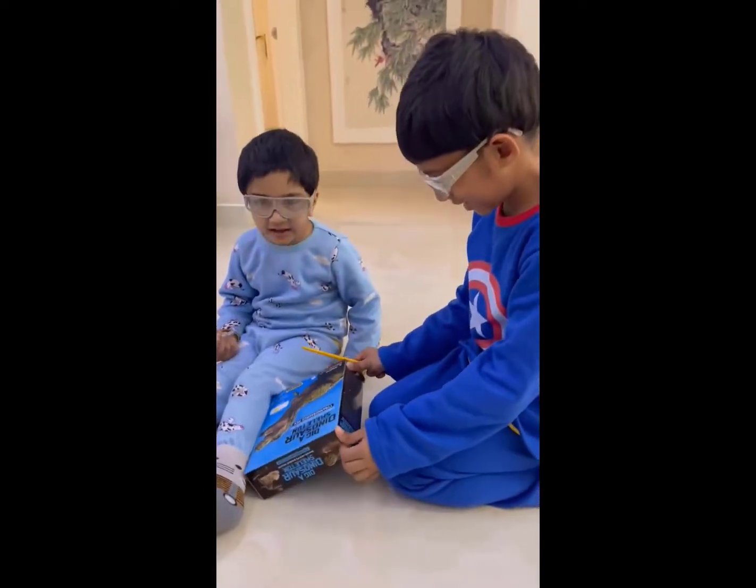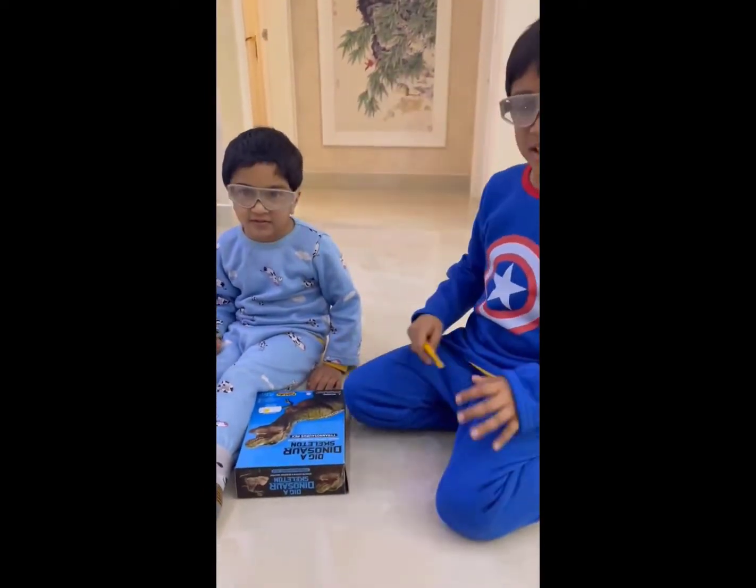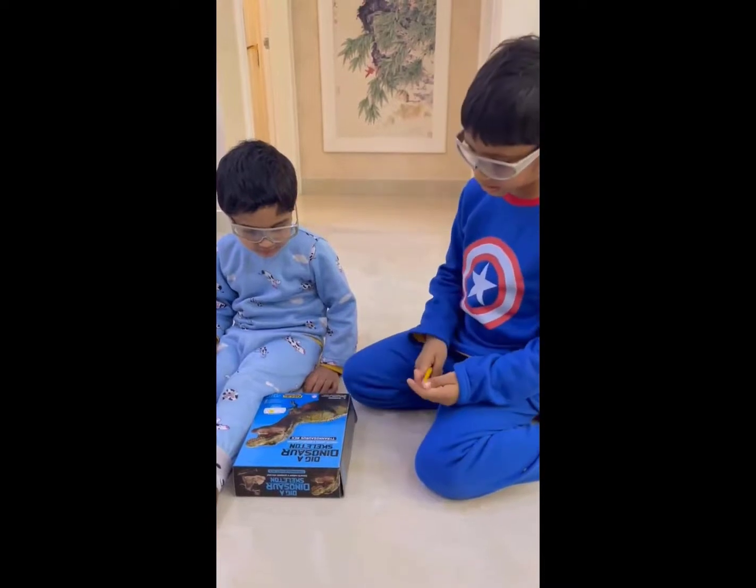Yay! What is it? It's a dinosaur. It's a dinosaur fossil. Yeah, it's a dinosaur. It's a dinosaur's wreck.